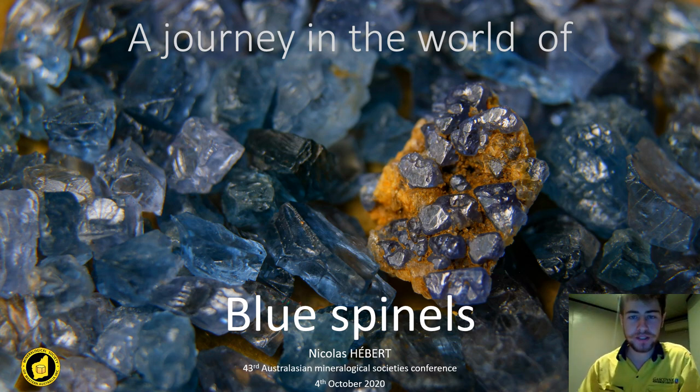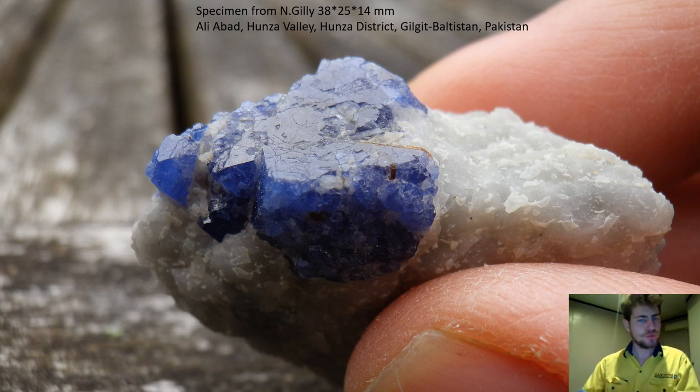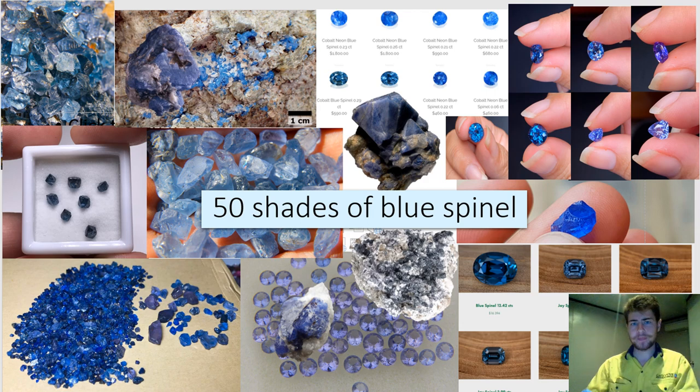Hi and welcome to a journey in the world of blue spinels. What do blue spinels inspire you? I would assume not so well-defined octahedrons on white matrix, generally thumbnail specimens. Actually, blue spinels come in a variety of shapes, colors, transparency and vividness, and while most crystals are somewhat rounded because of their alluvial origin, a few occurrences host specimens on matrix. Let's start by exploring the diversity they offer before diving further into the details.